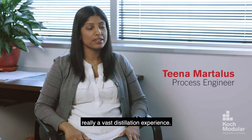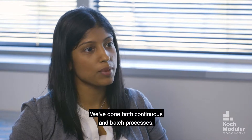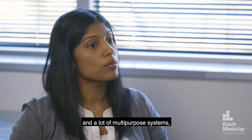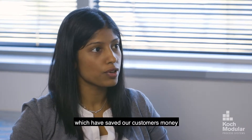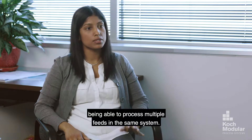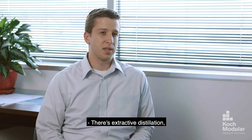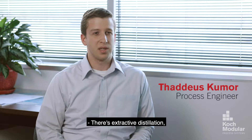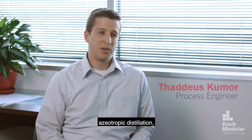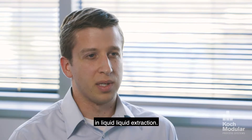Here at Koch Modular we have a vast distillation experience. We've done both continuous and batch processes and a lot of multi-purpose systems which have saved our customers money, being able to process multiple feeds in the same system. Our thing is very complex separations and we do all types: there's extractive distillation, azeotropic distillation, reactive distillation, and we also have a lot of expertise in liquid-liquid extraction.